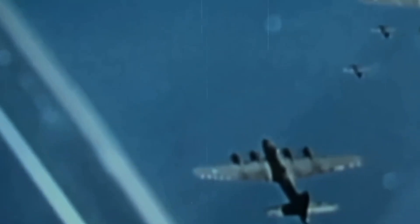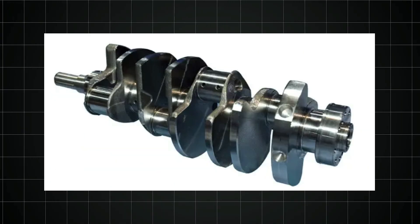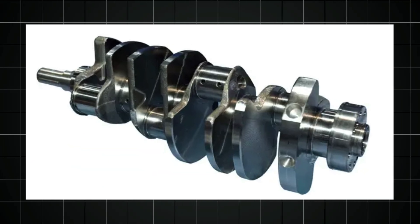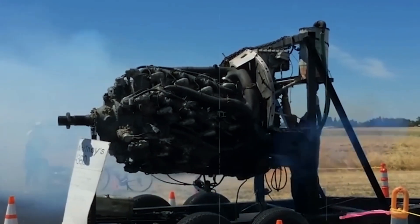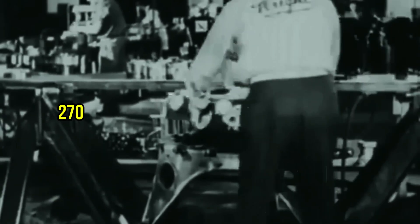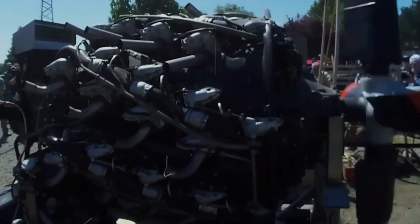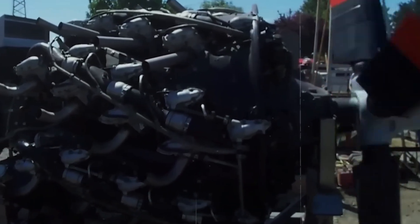Engineering statistics alone inspire awe: a bore of five and three-quarter inches, a stroke of six inches, and a compression ratio that pushed fuel to its limits. The crankshaft, a masterpiece of forged steel, weighed over 300 pounds and featured seven main bearings to handle the tremendous forces. Each connecting rod was a work of art, machined to tolerances measured in ten-thousandths of an inch. Propeller reduction gearing, necessary to convert the engine's 2,700 RPM to a propeller-friendly 900 RPM, contained gears the size of dinner plates, meshing with clockwork precision.